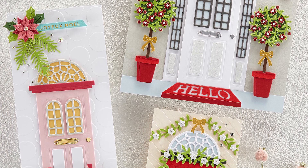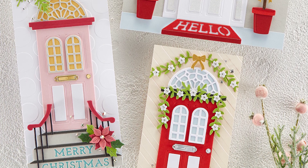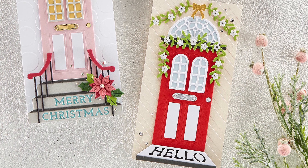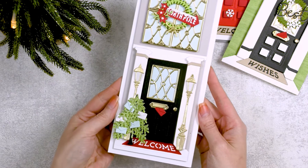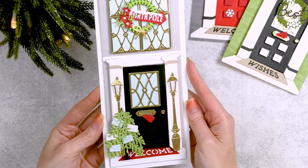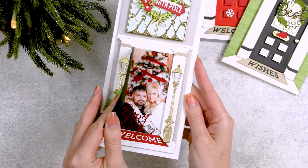That door die coordinates with all of the die cuts in this collection, so if you have that door, you can mix and match the pieces from it with the other decorative pieces from this collection. I have that die and I love it. I've shared several cards using it and there's also a video on my YouTube channel showing how to put it together.